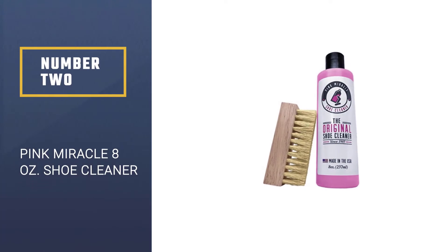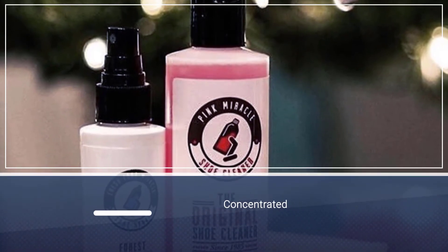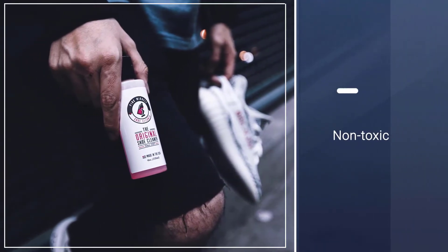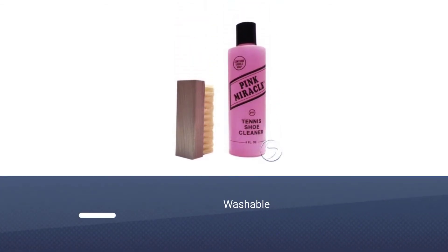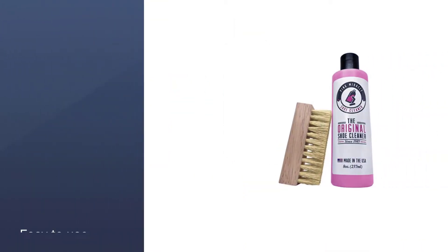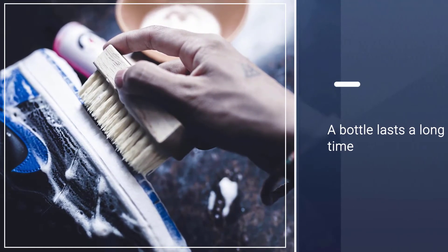Number 2: Pink Miracle 8-ounce shoe cleaner. As you will see, all 5 cleaners have a reason to be in this list, but this Pink Miracle one is in my opinion the best overall. It can be used by all people, regardless of whether you simply want to clean your favorite pair of sneakers or you have a professional shoe cleaning business. It uses a non-toxic formula that will bring the shoes to their best version. You just need to use a few drops because it is very concentrated.